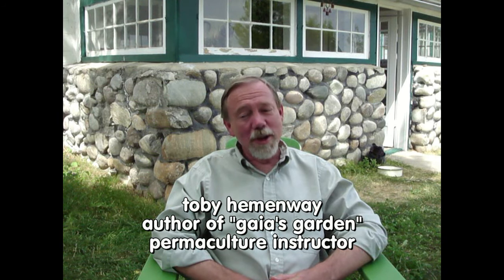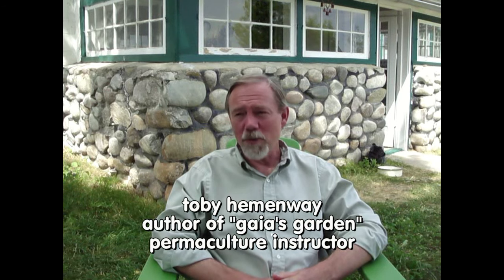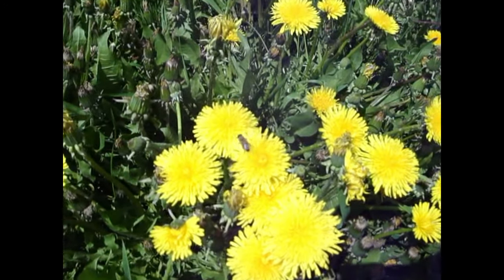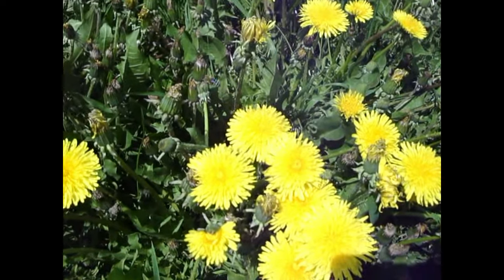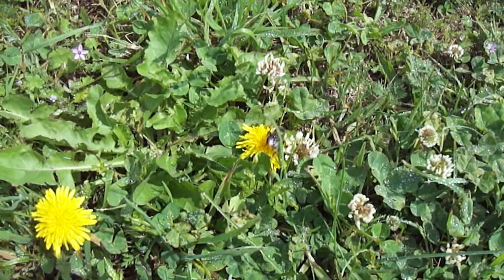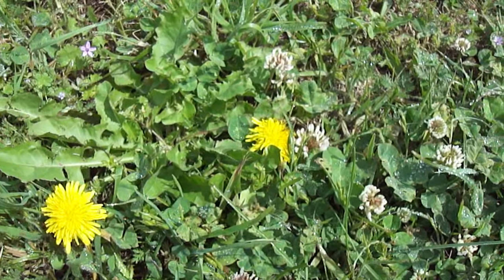Dandelion is one of those plants that people hate, but I think the main reason for that is our obsession with uniform tidy lawns that only have grass in them. Because it's got a beautiful yellow flower, it's got a root with great medicinal properties, and it can also be used as a substitute for coffee - made into a tea when it's roasted. The young leaves are really delicious in salad. It's a good mineral accumulator, so the young leaves have excellent nutrition in them.